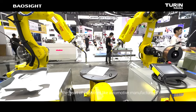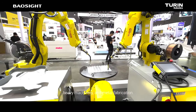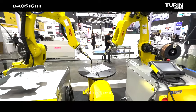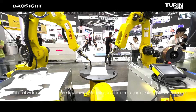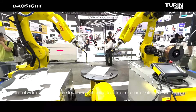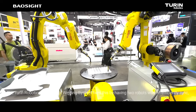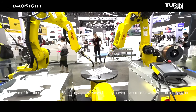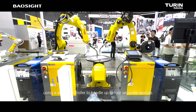Welding is at the heart of industries like automotive manufacturing, heavy machinery, and metal fabrication. But let's face it, traditional welding methods can slow down production, lead to errors, and create costly inefficiencies. The Turin Robotics Dual Robot Welding System fixes this by having two robots work in perfect sync, using a single controller to handle up to four separate devices.